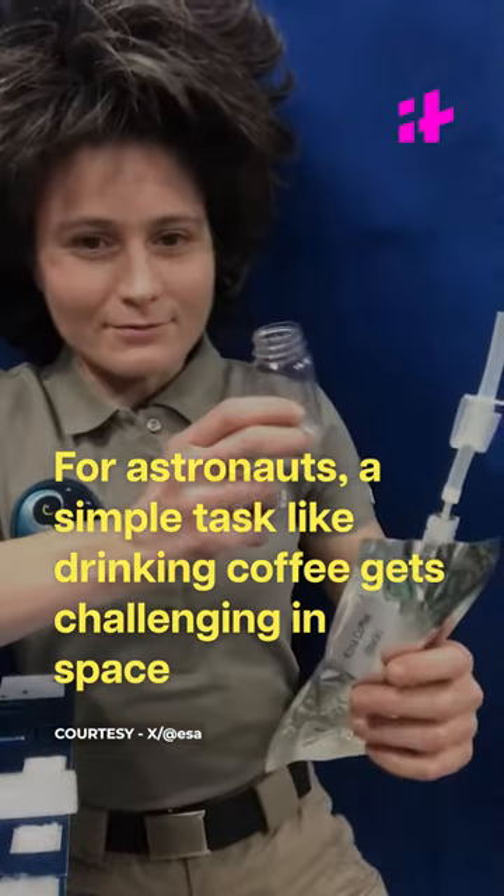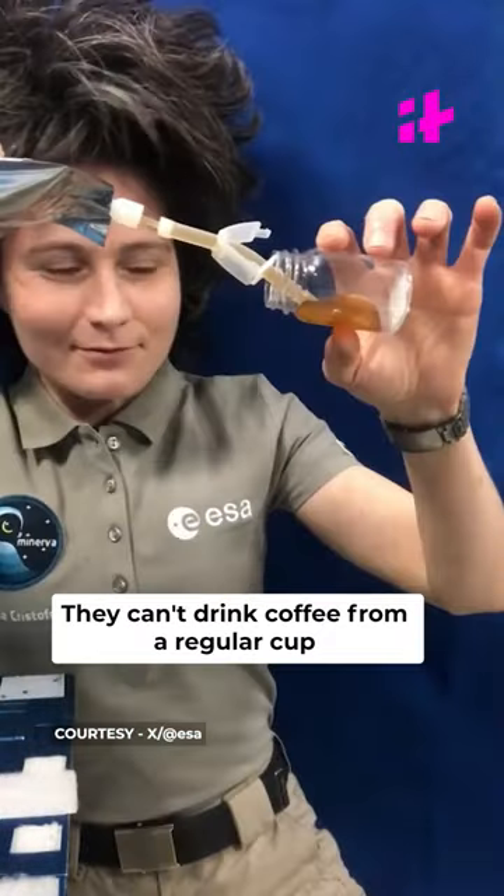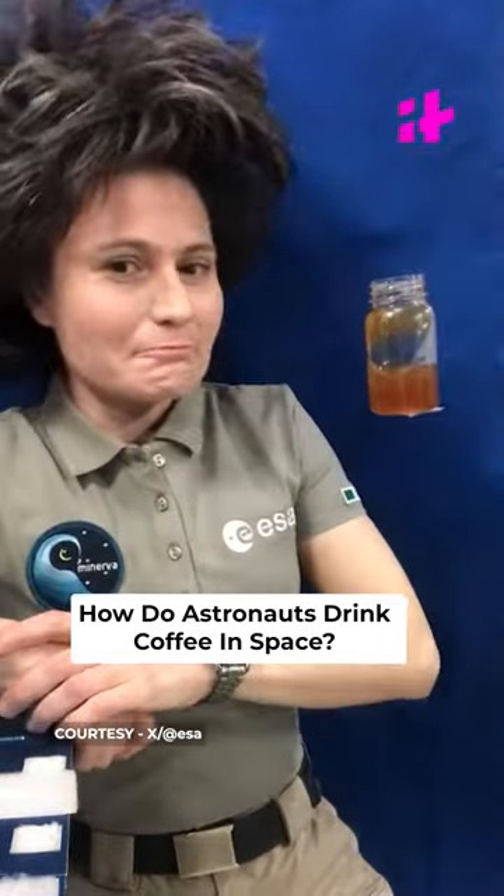For astronauts, a simple task like drinking coffee gets challenging in space. They can't drink coffee from a regular cup. So, how do astronauts drink coffee in space?